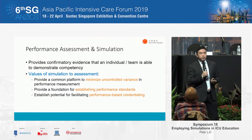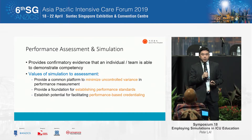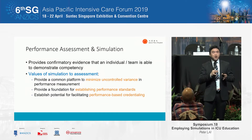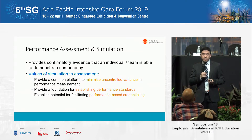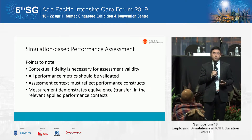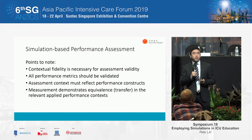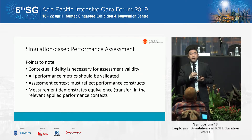Performance assessment is very important. It provides confirmatory evidence that a team or individual can demonstrate competency. The value of simulation in performance assessment is that it provides a controlled environment, a foundation for establishing performance standards, and the potential to facilitate performance-based credentialing. Key points to note: contextual fidelity does affect outcomes and is very important; all performance metrics used must be validated; the assessment context must reflect the performance construct; and the measurement must demonstrate equivalence in relevant applied performance contexts.